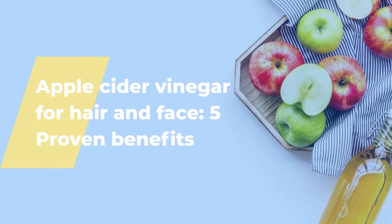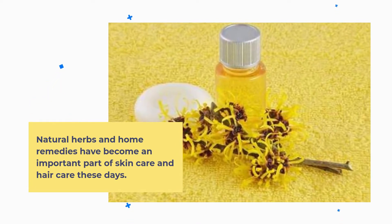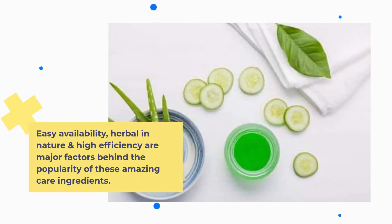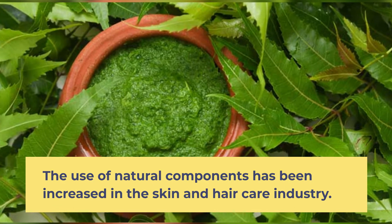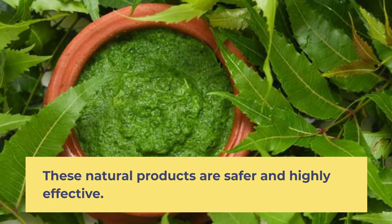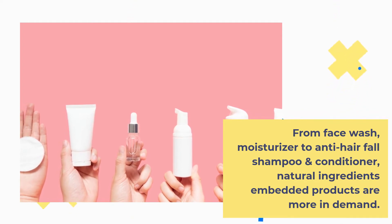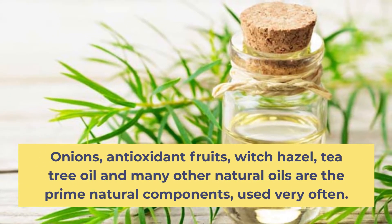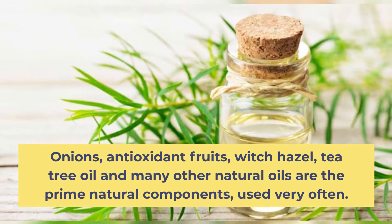Apple Cider Vinegar for Hair and Face: 5 Proven Benefits. Natural herbs and home remedies have become an important part of skin care and hair care these days. Easy availability, herbal in nature, and high efficiency are major factors behind the popularity of these amazing care ingredients. The use of natural components has been increased in the skin and hair care industry, as these natural products are safer and highly effective.